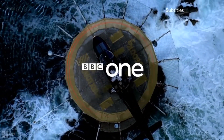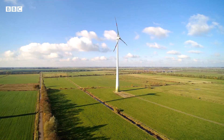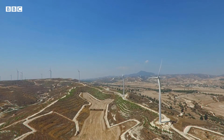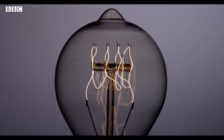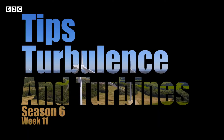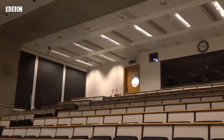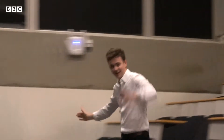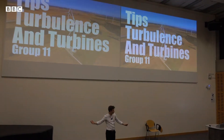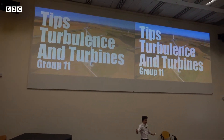And now on BBC One, everyone's favourite game show. Welcome to Tips, Turbines and Turbines — the game show where we get teams of engineers against each other to design the most efficient wind turbine.